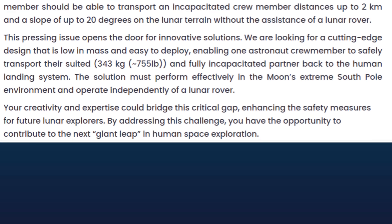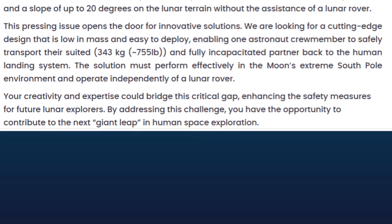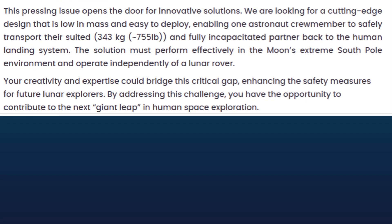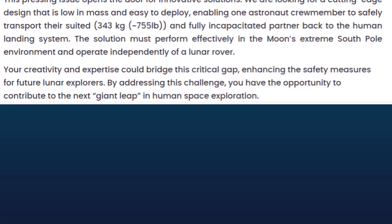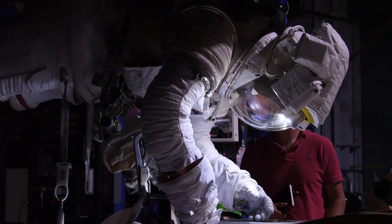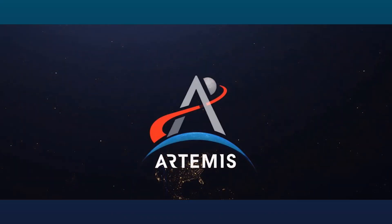The challenge explanation goes on to say: 'This pressing issue opens the door for innovative solutions. We are looking for a cutting-edge design that is low in mass and easy to deploy, enabling one astronaut crew member to safely transport their suited and fully incapacitated partner back to the human landing system. The solution must perform effectively in the moon's extreme South Pole environment and operate independently of a lunar rover. Your creativity and expertise could bridge this critical gap, enhancing the safety measures for future lunar explorers. By addressing this challenge, you have the opportunity to contribute to the next giant leap in human space exploration.'